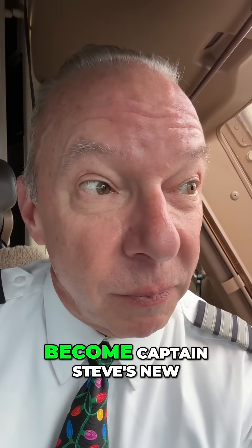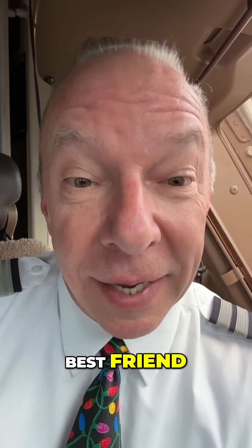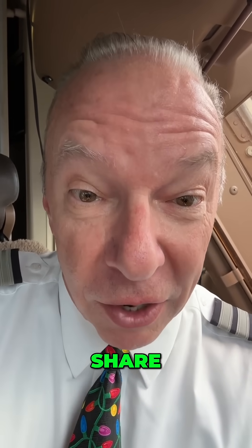Don't go yet. Do me a favor — become Captain Steve's new best friend. Hit the like button, share, and subscribe.